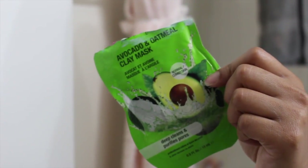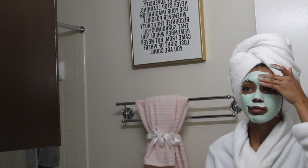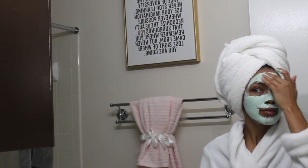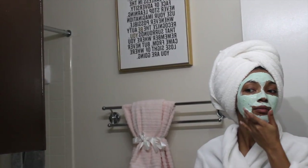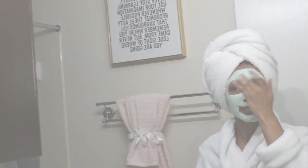Then if I want to get extra fancy, or while I let my hair deep condition, I like to use any kind of mask. Today I am using an avocado oatmeal mask — I can't remember the brand, but you can get these in any drugstore.